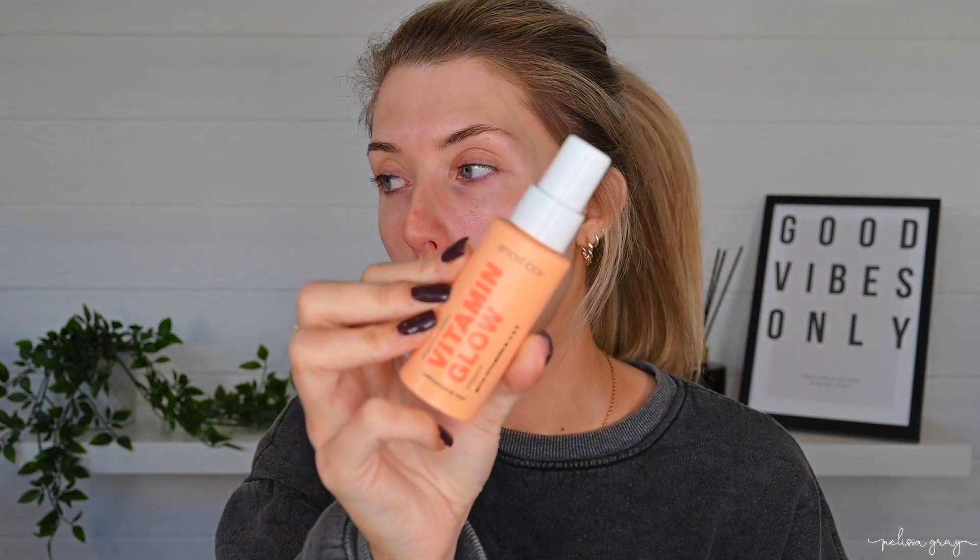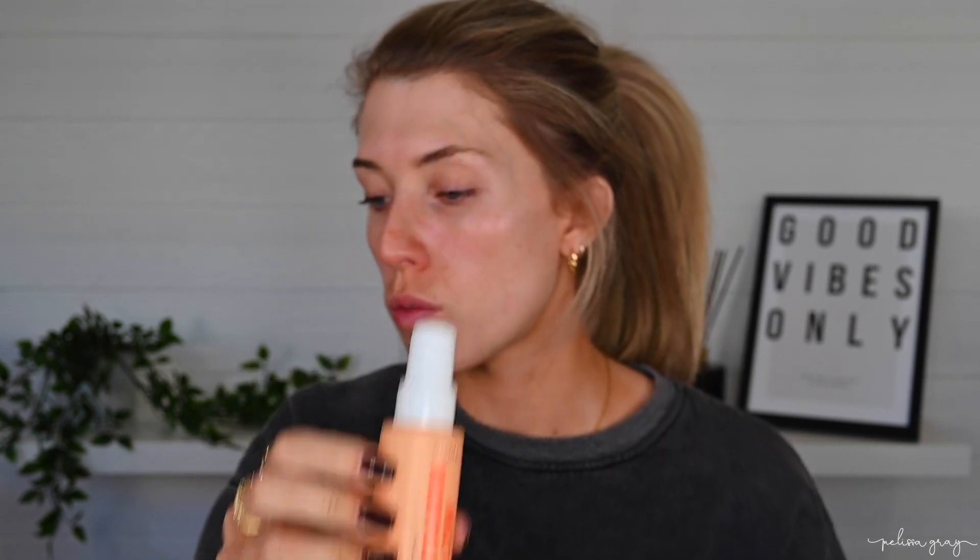The last product I'm going to use on my face is the Smashbox Photo Finish Vitamin Glow Primer. I'm trying this out instead of my Bobbi Brown Vitamin Enriched Face Base because I don't want to get too attached to one product and just use the same thing over and over again. I'm moving straight on to foundation now.